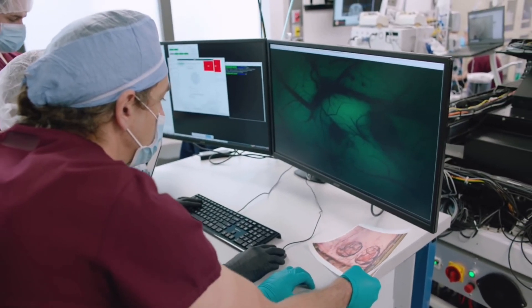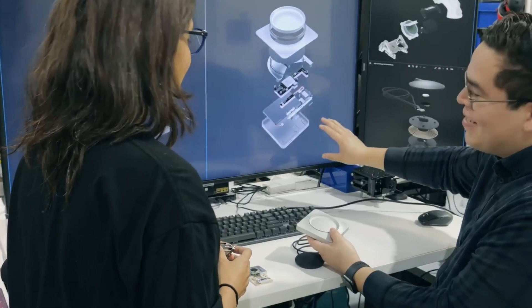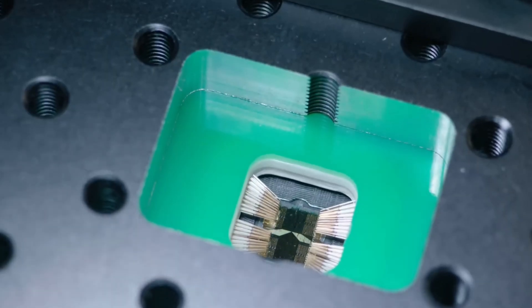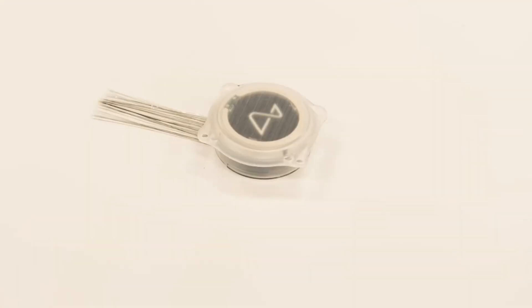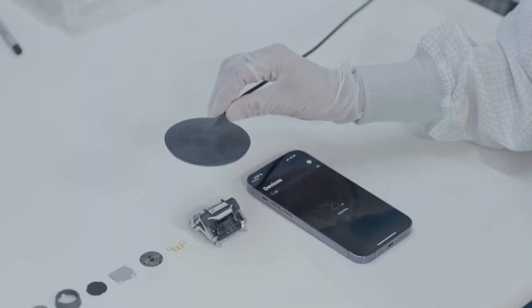Now let's talk dollars. Musk claimed the Neuralink implant could be as cheap as an Apple Watch. But what's behind that price? Consider the costs: a high-tech medical device, advanced imaging, the surgical robot, and a team of specialists — not to mention the cost of ensuring data security, because this technology requires serious measures to keep your brain data safe. So why make the device cheaper than it really costs? Is it to increase accessibility, or could there be another motive? It's a bold move to make such a complex technology affordable, especially when there are still costs around security and privacy, leaving us wondering if this affordability might come at a different price.